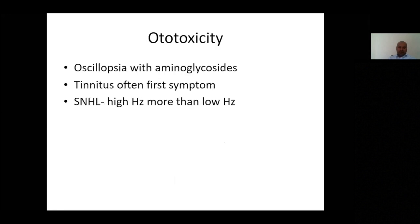One of the main features of ototoxicity is oscillopsia. Tinnitus may often be the first symptom rather than a later one, and the effect is generally on higher frequencies first, eventually progressing to lower frequencies.